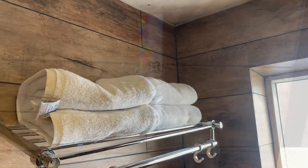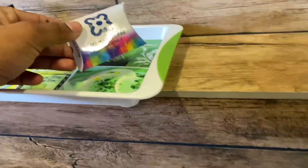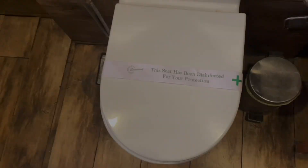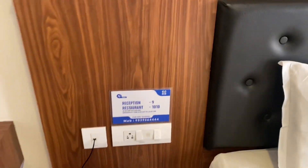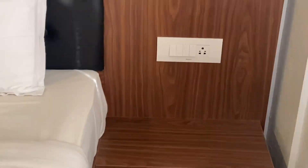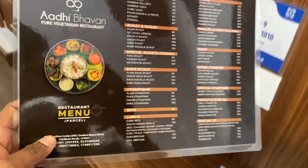The restroom gets an A+ rating — towels are ready and a rental kit is provided. Nice to see that after a long time! There are a lot of charging ports available: one here, one here, and another one right next to the bed. The in-room menu card is also available.